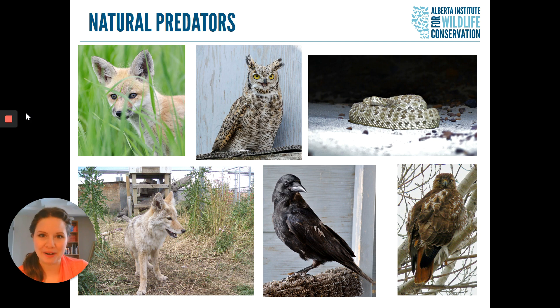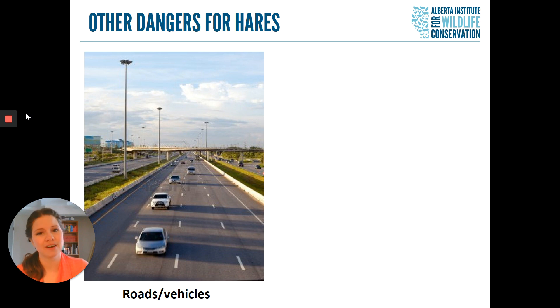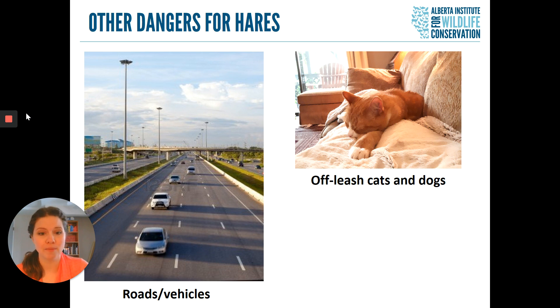Unfortunately, with the arrival of lots and lots of humans to this part of the world, our native hares and rabbits have also faced a lot more dangers. Roads and vehicles are a major concern — many of us have actually seen a hare or rabbit that has been hit by a car, simply because hares and rabbits don't understand the concept of looking before crossing the road. They also encounter a lot of pet problems, and at AIWC we get many baby hares every single year that have been caught by people's off-leash cats and dogs.